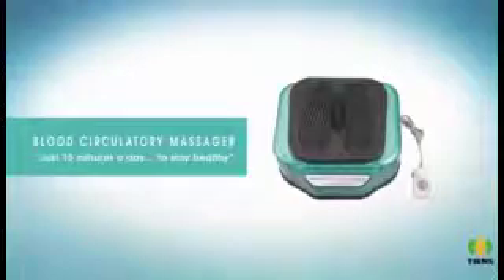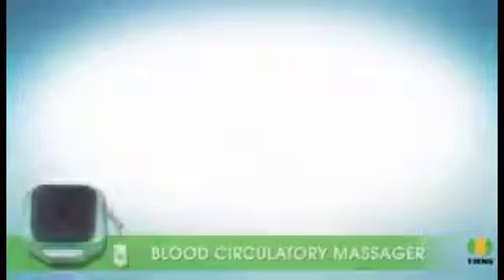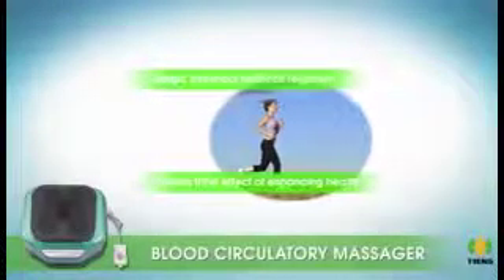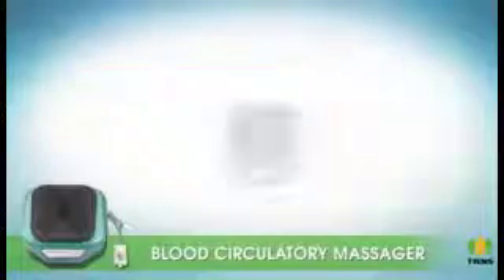Blood circulatory massager — just 15 minutes a day to stay healthy. The blood circulatory massager with magic helical health care regimen is designed to massage the feet reflex area to obtain the effect of enhancing health.